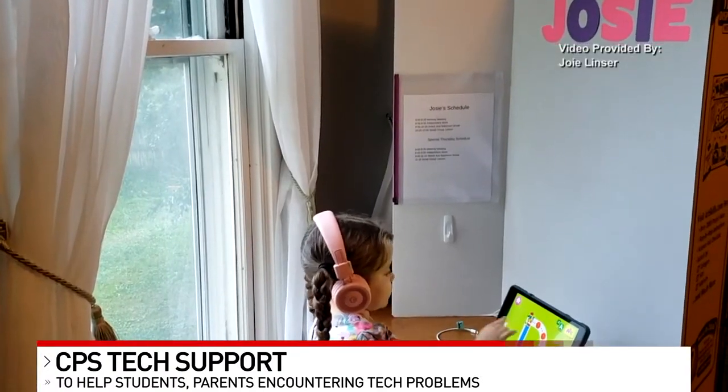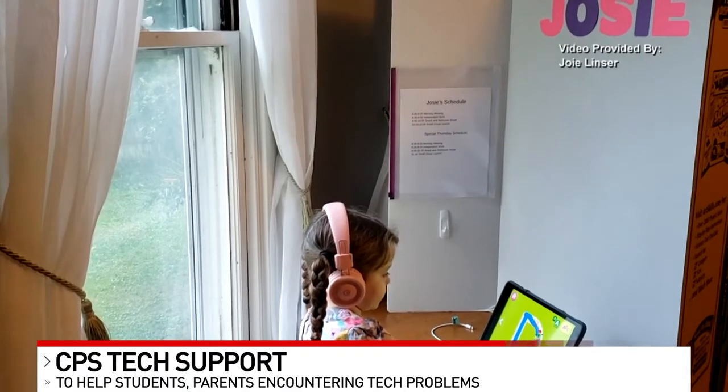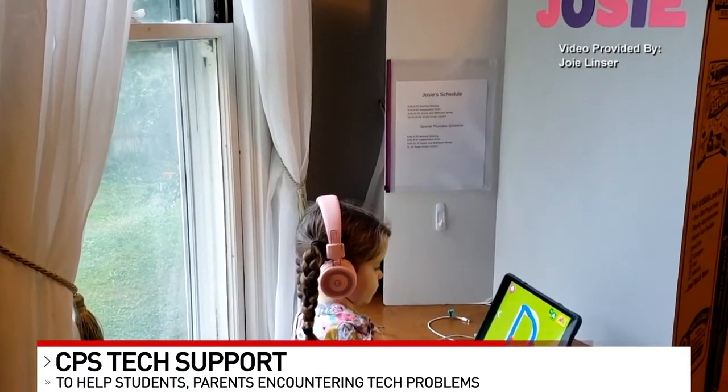Good morning. I spoke with a mom who has seven kids in CPS that are learning from home right now. She says she's been playing tech support, tutor, and everything in between. So now that this tech support hotline is live and ready to take calls, Joey Linzer says she will take all the help she can get.